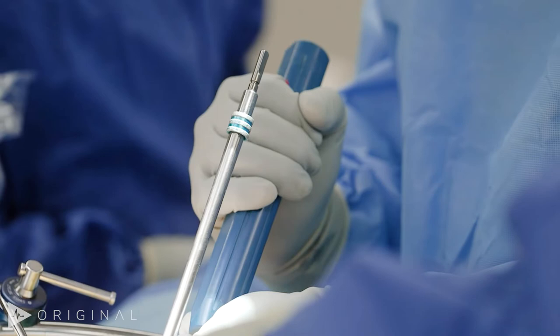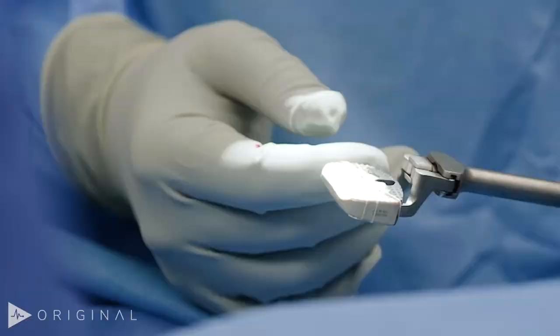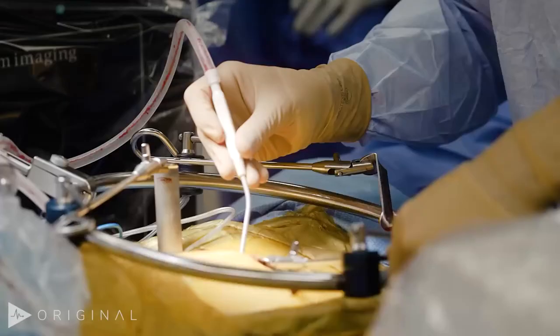We use a vascular surgeon for the approach — usually that makes it nice and clean for us. Then we'll do the discectomy, a complete cleaning of the disc space, and an elevation of the disc space. After that, we'll place the cage, with fixation through the cage with blocking screws placed.